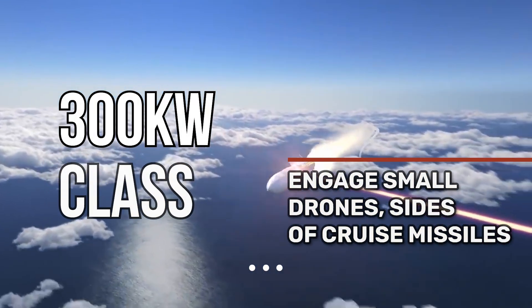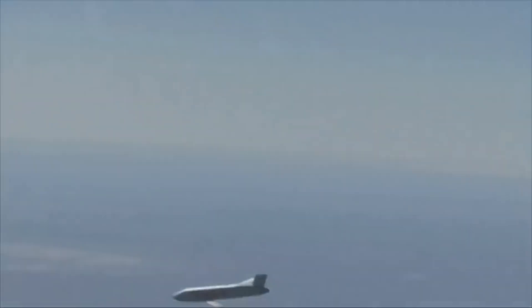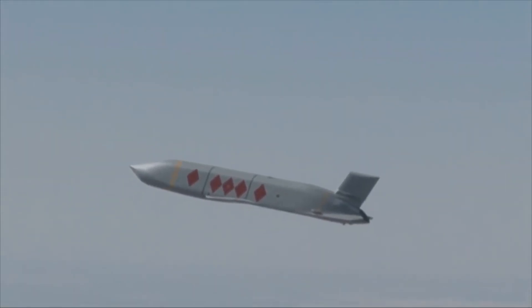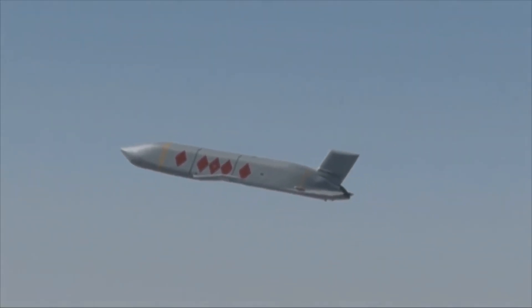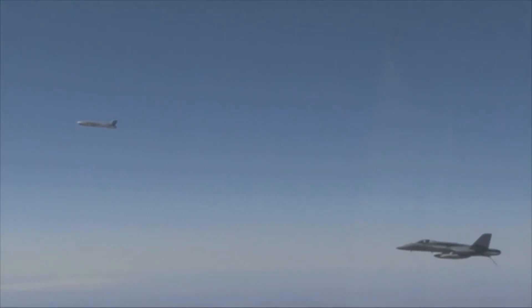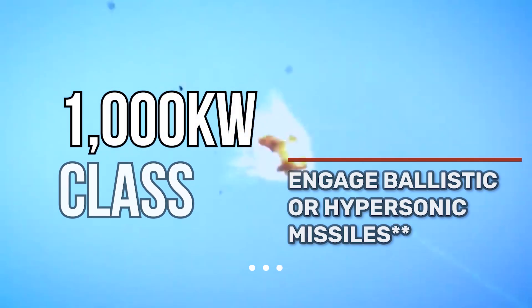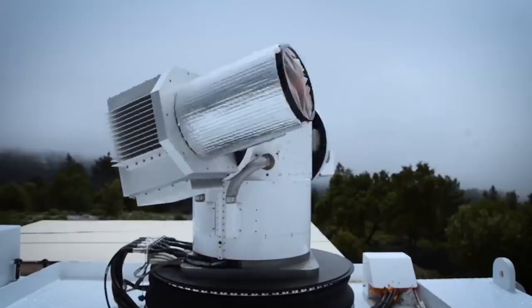You would need about 300 kilowatts — or about six times Dragonfire's output — in order to take down a larger drone or to burn through the side of the fuselage of an inbound cruise missile. Importantly, you're not going to burn through the nose cone of most missiles with a 300-kilowatt-class laser, because these nose cones are designed to withstand a great deal of heat and friction from flying at high subsonic or even supersonic speeds. And then you would need about 1,000 kilowatts, or at least one megawatt, to take down an incoming ballistic missile.